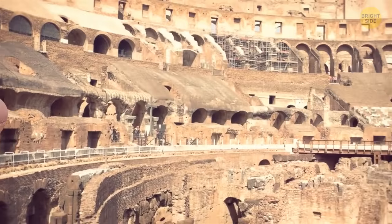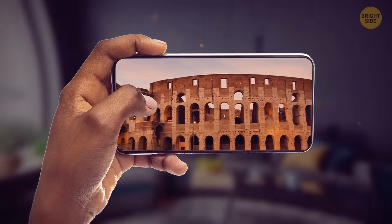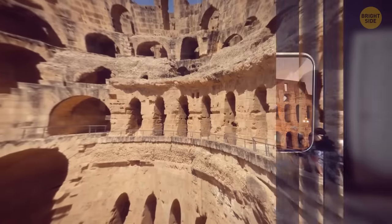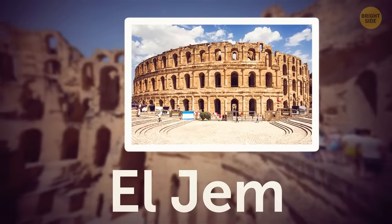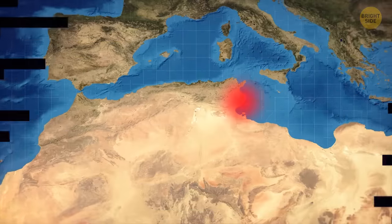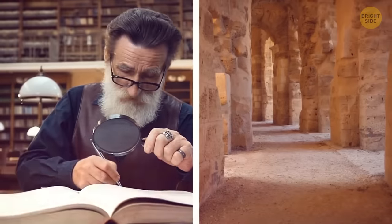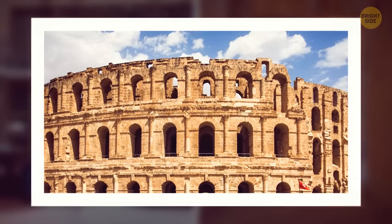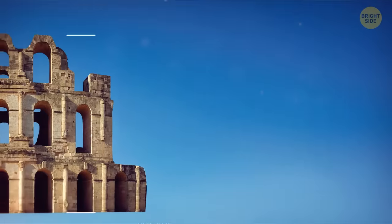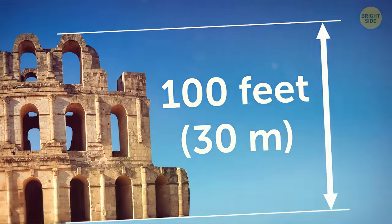The Colosseum may be the most famous, but it's certainly not the only ancient amphitheater worth mentioning. Continuing the list is the Amphitheater of El Jem, which dates to around 238. You'll find it in the small Tunisian town of El Jem. History connoisseurs may know El Jem as one of the best-preserved Roman stone ruins in the world. It stands at about 100 feet tall and has the capacity to host around 35,000 people.